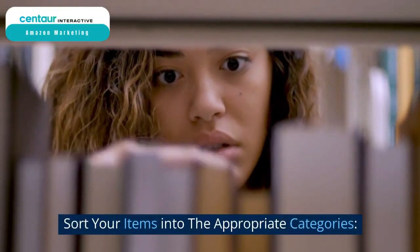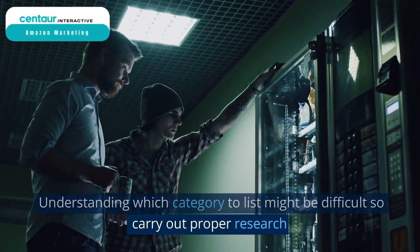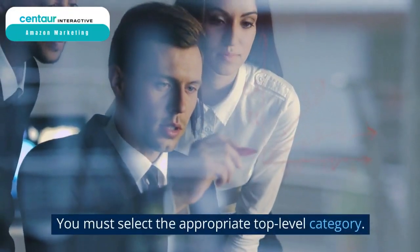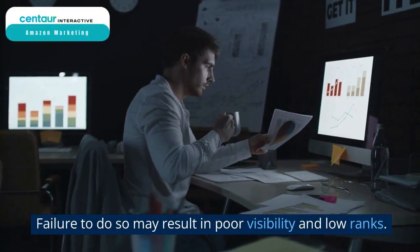Sort your items into the appropriate categories. Understanding which categories to list in can be difficult, so carry out proper research and analyze before adding the product to a category. You must select the appropriate top-level category. Failure to do so may result in poor visibility and low ranks.